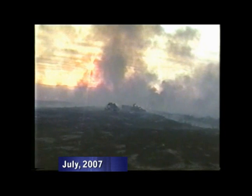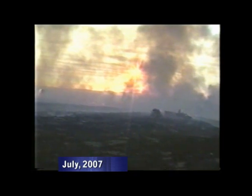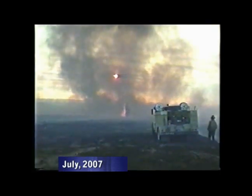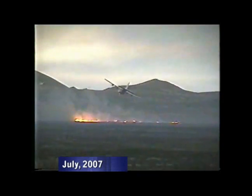The blowing smoke and ash of the Milford Flat Fire degraded air quality statewide and contributed to a number of fatal auto accidents. This fire and others like it spread fast over invasive cheatgrass, destroying feed and habitat for wildlife and livestock. It also contributed to soil erosion and degraded water quality.